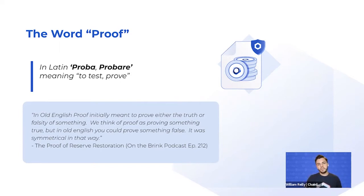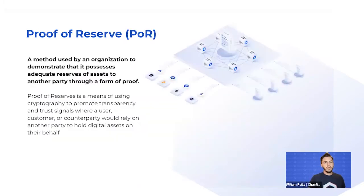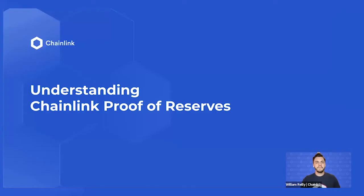It's important to highlight the symmetrical approach here. Proof of Reserve can be applied in many different areas of life and markets. It simply means a method used by organizations to demonstrate that they possess adequate reserves of assets to any parties involved in the form of a proof. In computer science, this is typically done via cryptography to promote transparency among all participants.